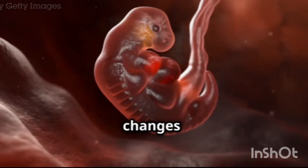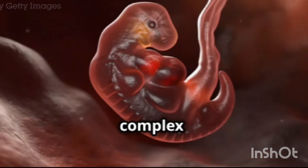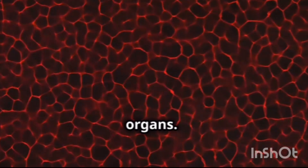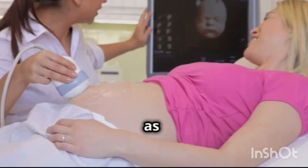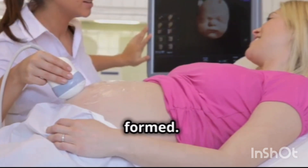This period is marked by rapid changes as the fertilized egg, or zygote, undergoes a series of complex processes to become an embryo. The cells divide and differentiate, giving rise to specialized tissues and organs. The first trimester is a critical time for the developing baby, as it is during these early weeks that the most important structures are formed.